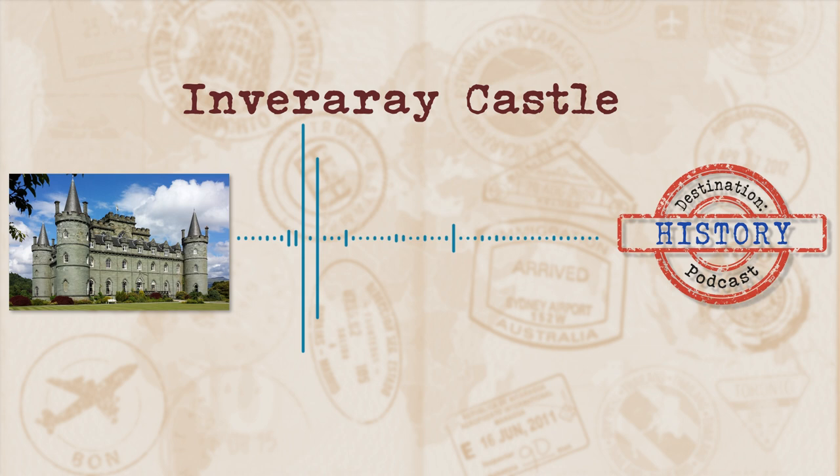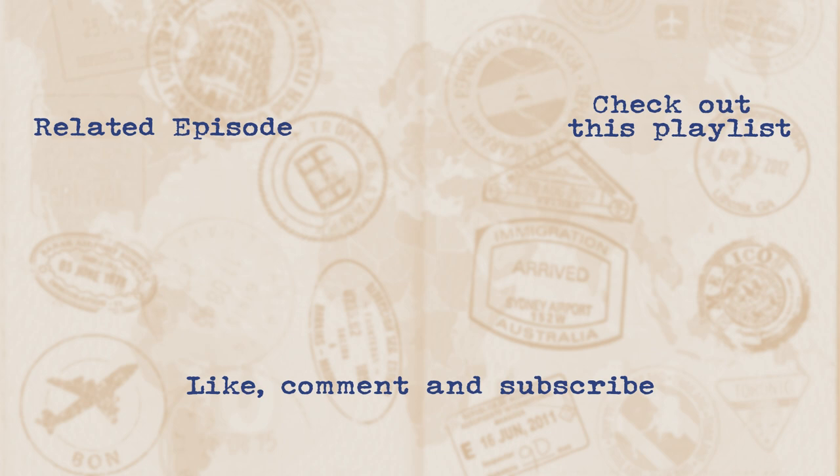If you had fun and feel as if you learnt something, give us a subscribe and a review. You can find us by searching Destination History in all your major social media platforms, podcast providers, and Google. When you subscribe, you'll get an update for any new episodes coming your way. All links spoken about, images, and resources used can be found on our website at destinationhistorypod.com. And if you have a building, place, or area of significance that you would like to learn more about, drop me a line and I'll see if I can cover it in its very own episode here on Destination History. See you next episode.